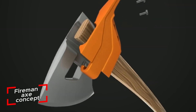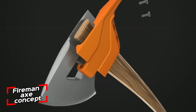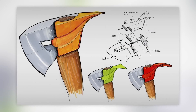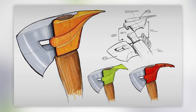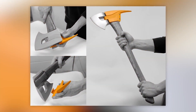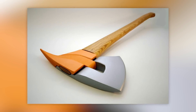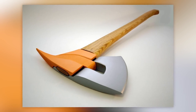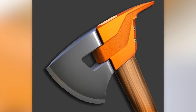The author of this axe, a designer from the USA, describes it as a model for firemen and emphasizes that it is merely a concept drawing. This axe will be simpler to upgrade and fix, and its various colored components serve as a hook, a crowbar, and other tools. How practical do you think it is?